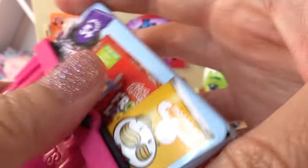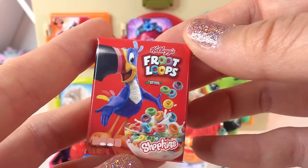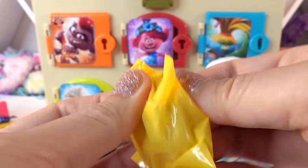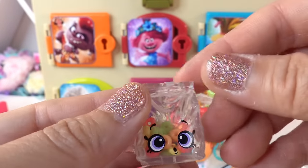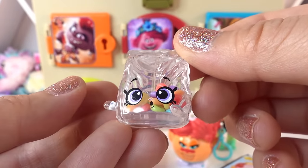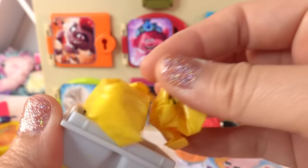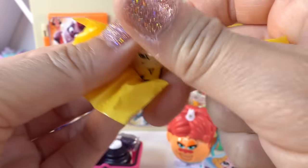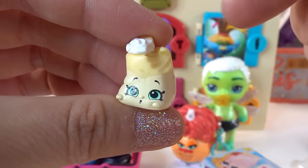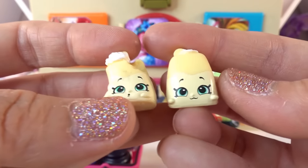Next one — a box of Froot Loops! I love this cereal. Something shaky inside — it's a little bag of Froot Loops. Super cute. Next, we have a pack of banana cream pie flavored pudding. There are two in here. Here's the first one — somebody took a bite! And here is the second one.